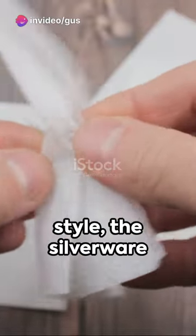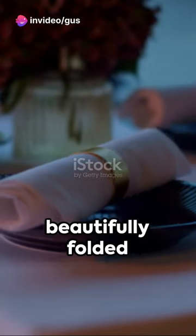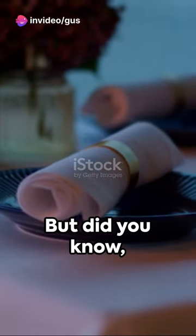Cue the intrigue. You're dining in style, the silverware gleams, and there's a beautifully folded napkin before you. But did you know that napkin could be more than just a fancy accessory?